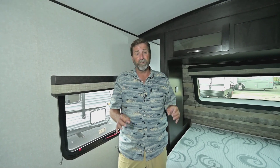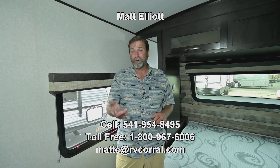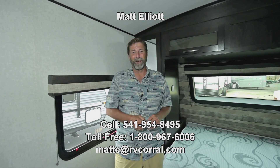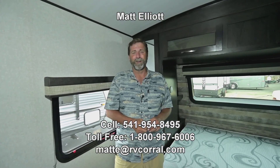So that's a quick look at the 2022 luxury Surveyor 26 RLDS in absolutely new condition — a very, very nice clean rig that just got here. I've loved showing it to you. I appreciate your time watching the video. You can get a hold of me directly — I'm Matt Elliott. If you have a question, give me a call at 541-954-8495. Thanks a lot, have a great day!